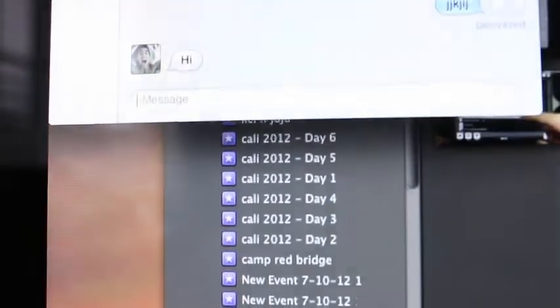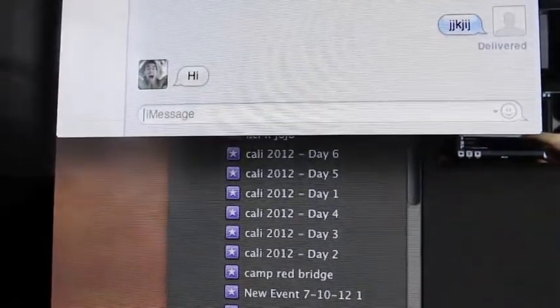To show you guys that it's working, let's go straight to my computer — and just like that, it was delivered.